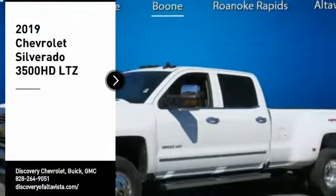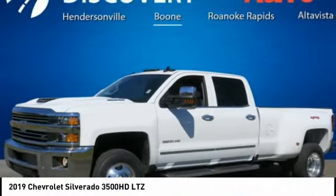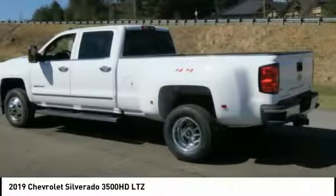Make a great choice today with the 2019 Silverado 3500 HD. Pros: everything. Cons: nothing.